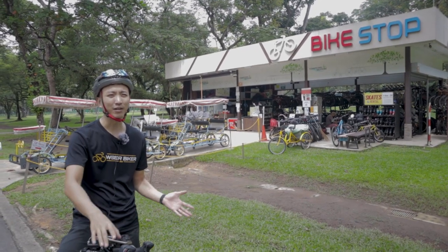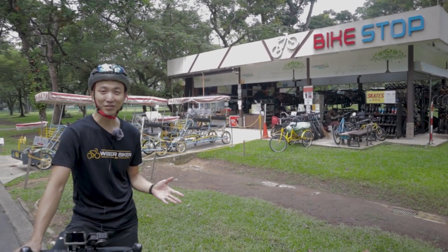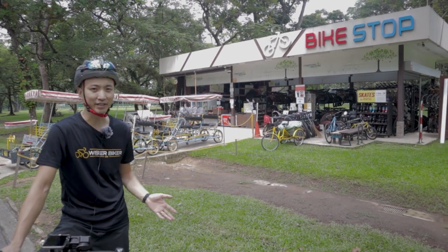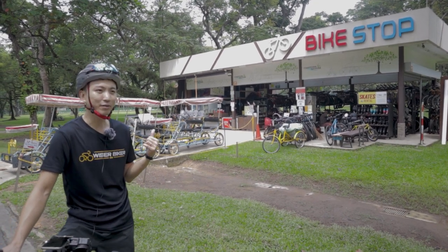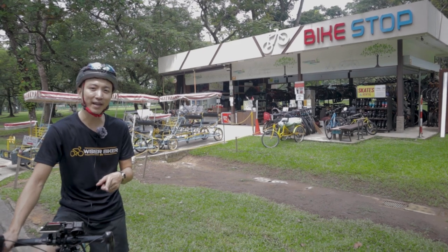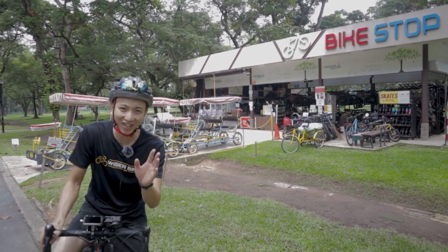We've just cycled from one end to the other — it's about 10km. There are several bike stores around here that offer bike rental services. They offer mountain bikes, children's bikes, tandem bikes, and even family bikes for you to rent so you can cycle around the park. One of them is called Bike Stop. There are a couple of other shops around as well. If you're interested in the bikes they offer and want us to check it out, do leave us a comment below. They also have skates but I'm not very good at skating.